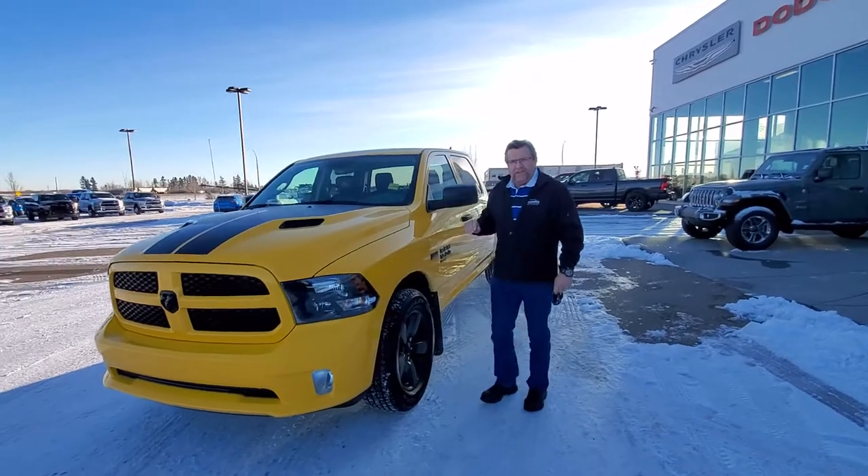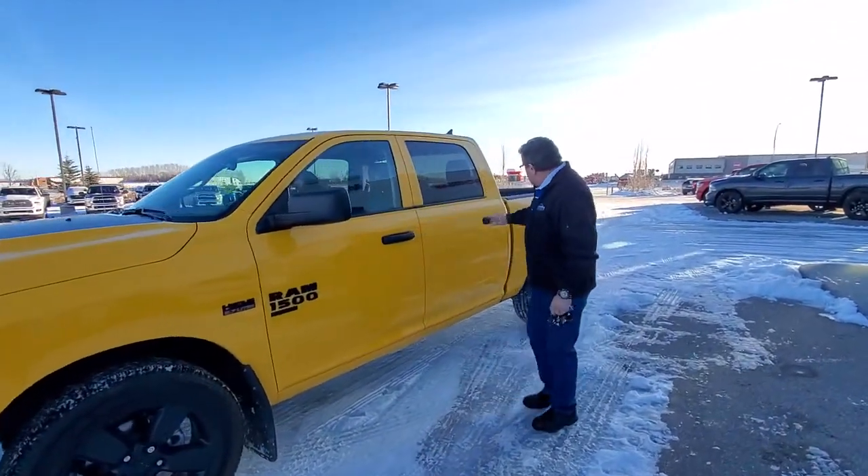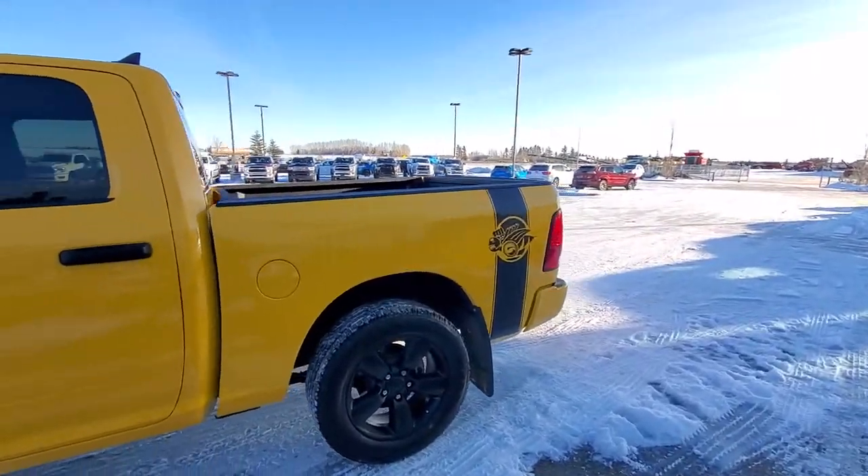It's got the paint protection film on the front. Love the black writing on it. And on the back there's a nice Rumblebee Stinger on there.